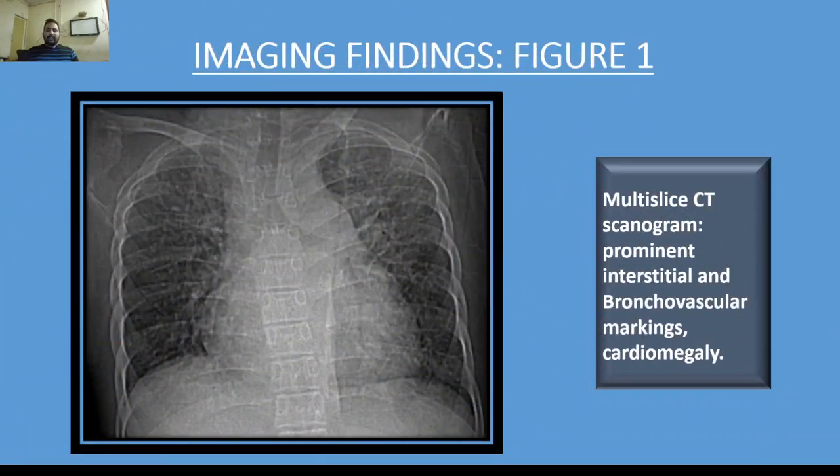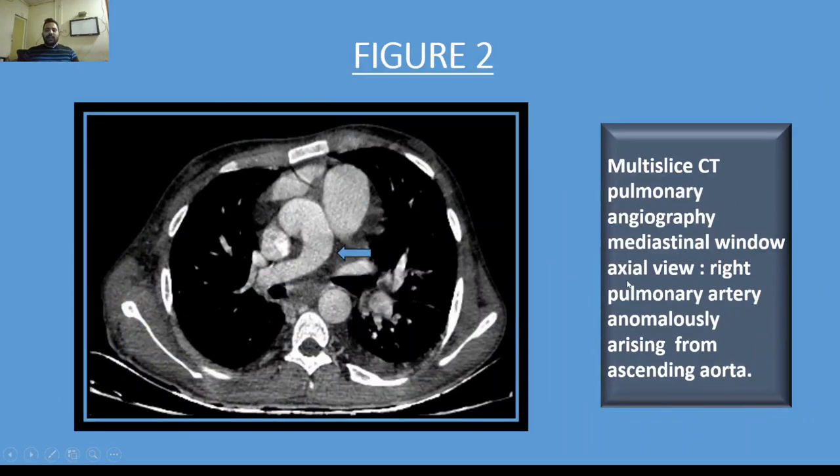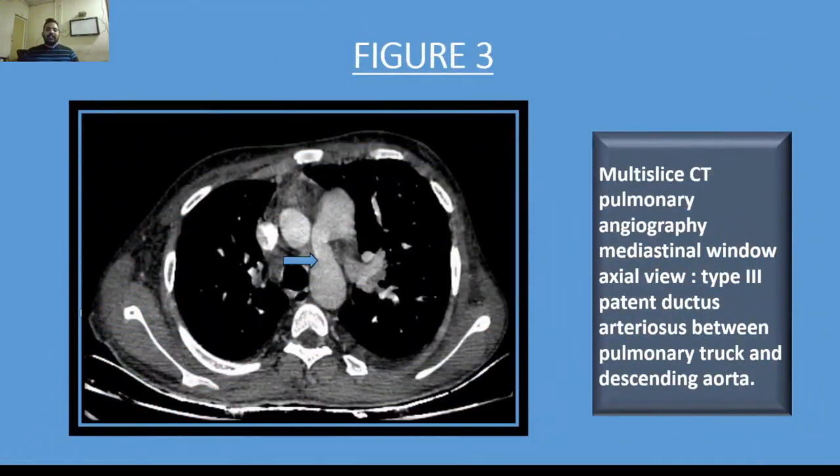On imaging, interstitial and bronchovascular markings were prominent along with cardiomegaly on multi-slice CT scanogram. On mediastinal window axial view, we can see a right pulmonary artery anomalously arising from the ascending aorta. Further, a type 3 patent ductus arteriosus is present between the pulmonary trunk and descending aorta, as seen on mediastinal window axial view of multi-slice CT pulmonary angiography.